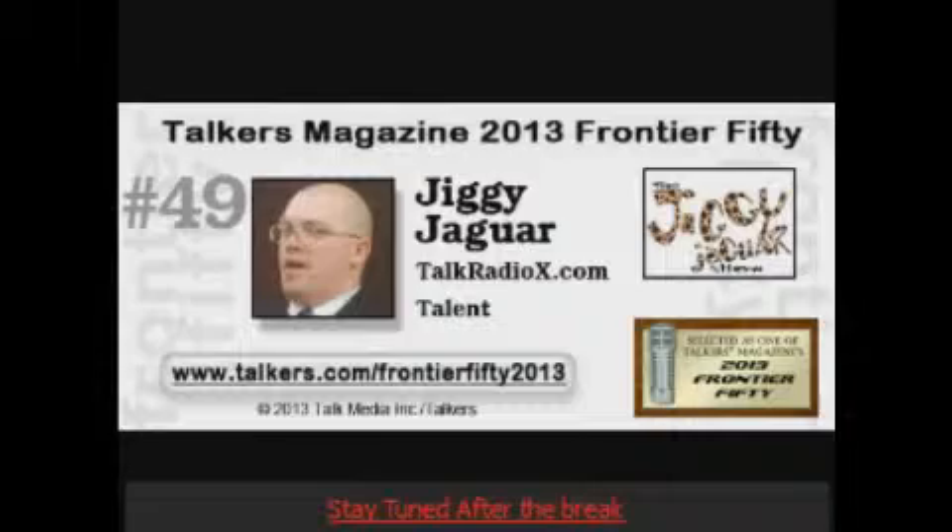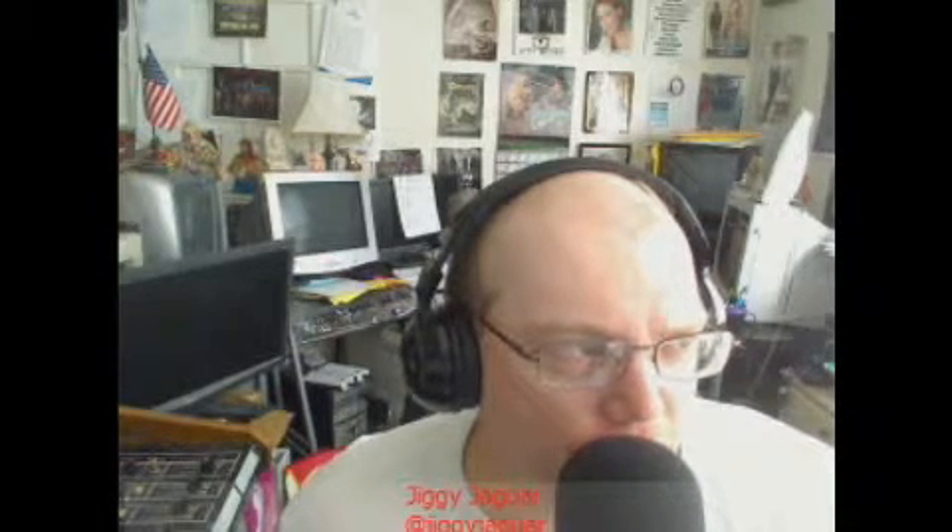Welcome back to the program — coast to coast and border to border, way beyond 50-plus stations throughout the U.S. and Canada. This is the world-famous Jiggy Jaguar Radio Network. If you want to get a hold of us on Facebook: Facebook.com slash the Jiggy Jaguar. And on Twitter: Twitter.com slash Jiggy Jaguar. We have a global society with us today on the program.